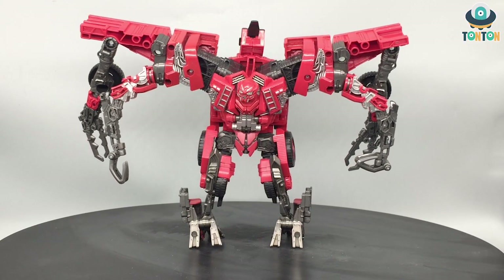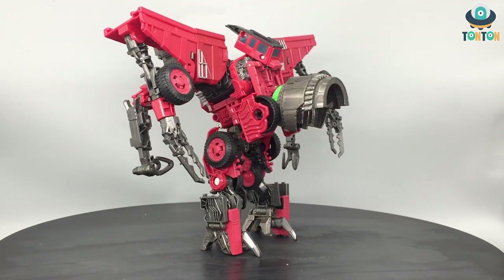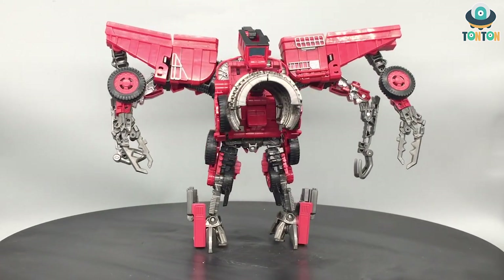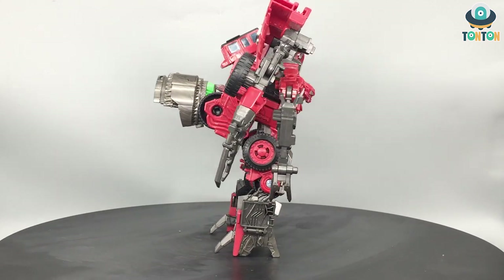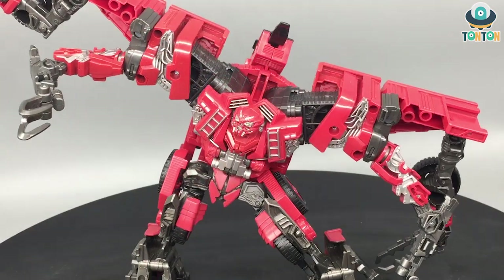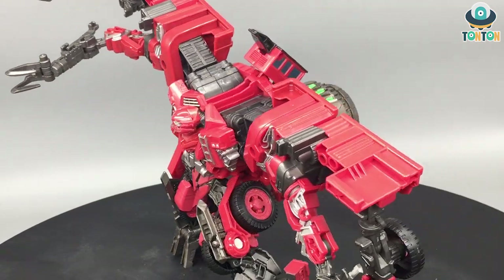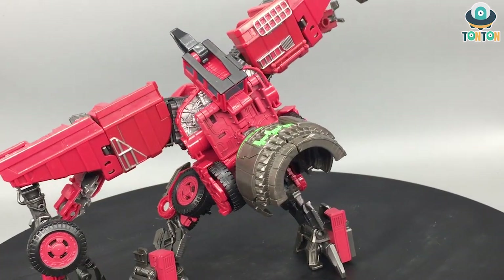Beginning with the 8th rank, we have Leader Class Overload. Why is Overload here? It's because he's a really nice transformer as a standalone. I've always said that standalone Constructicons look kind of weird and hard to display, but with Overload he's a really good standalone transformer by himself.